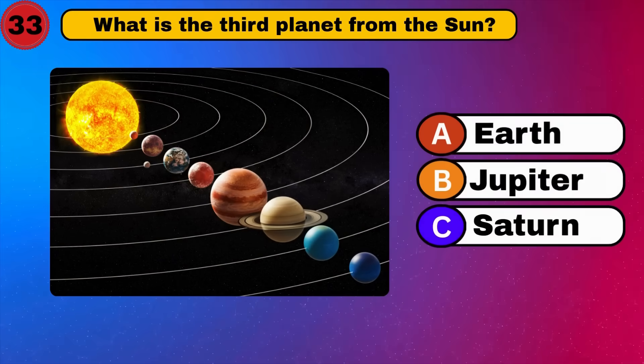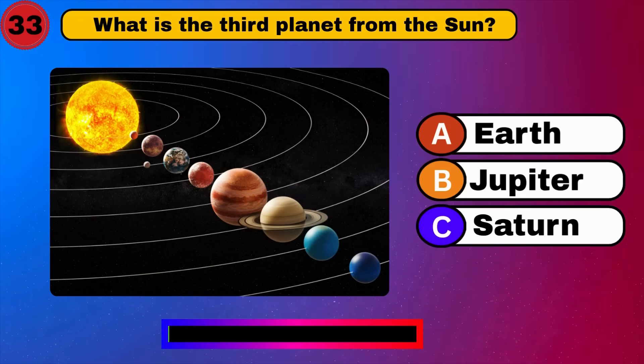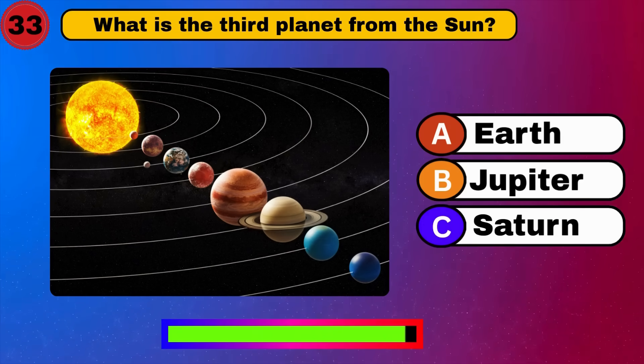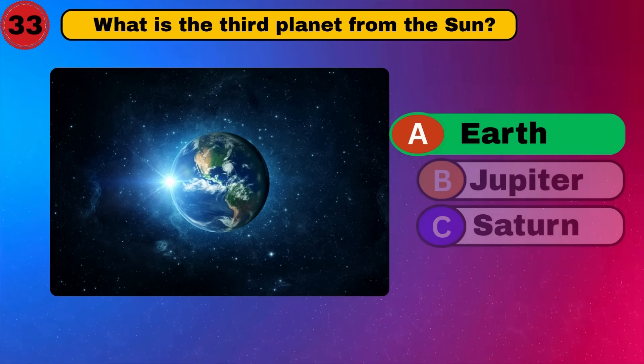What is the third planet from the sun? Earth. Home sweet home. Next.